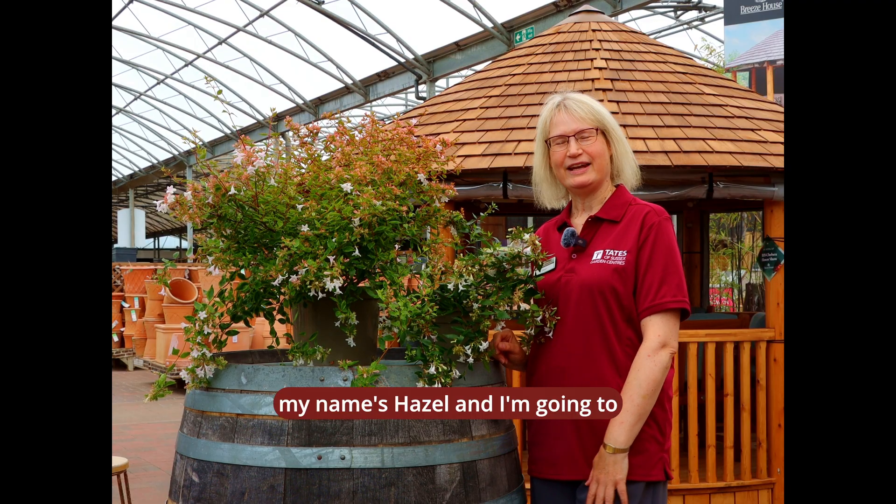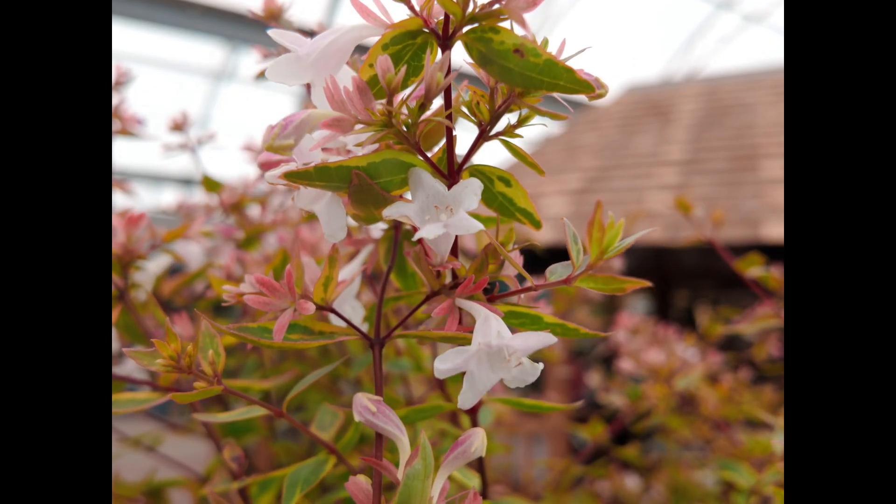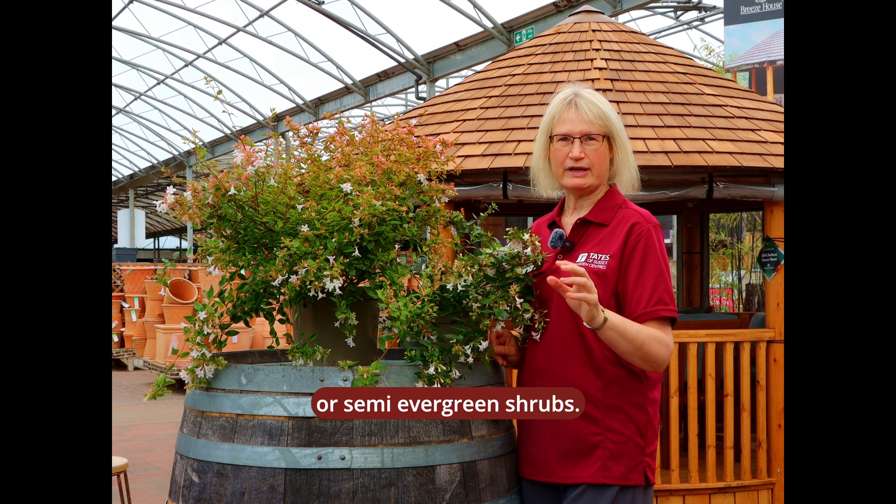Hello, my name's Hazel and I'm going to tell you about our plant of the week. Here we have abelia. Abelia are evergreen or semi-evergreen shrubs.